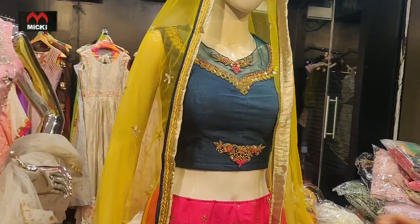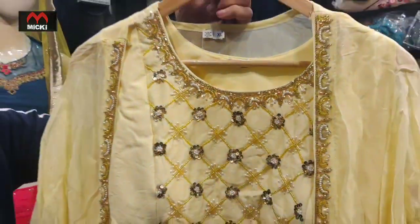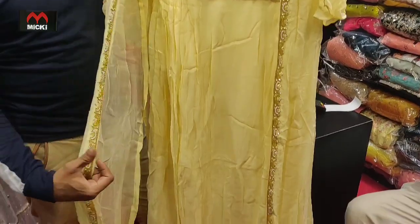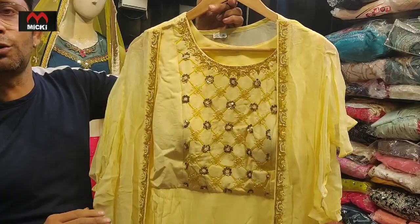We have a different designer piece. We have prints — these are pure fabric prints. Coat and one-side gown, only $3,200.